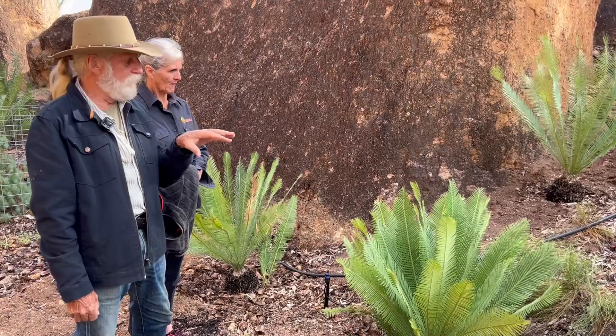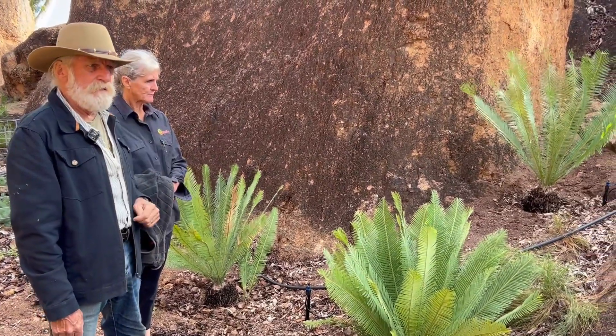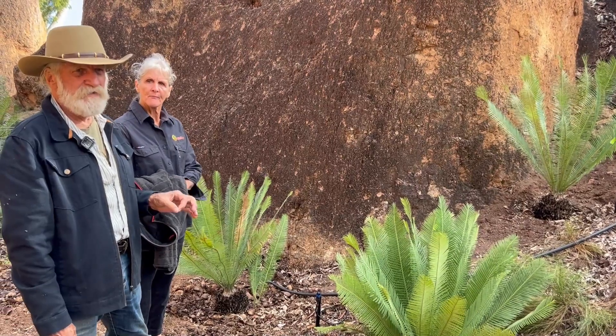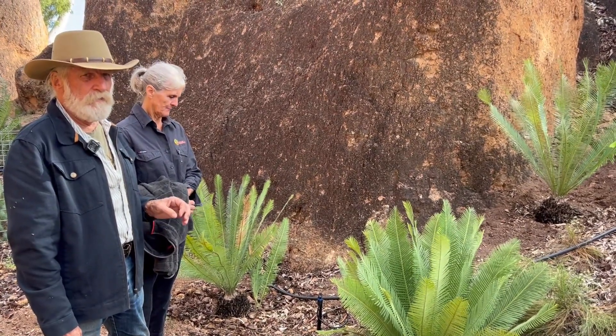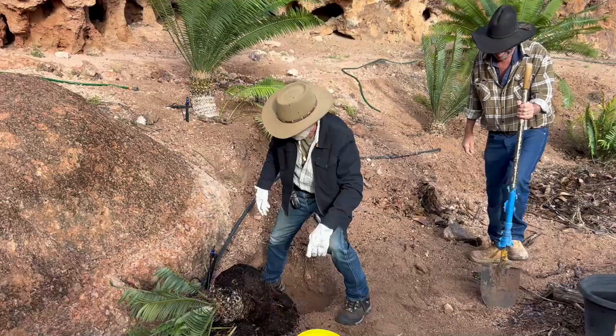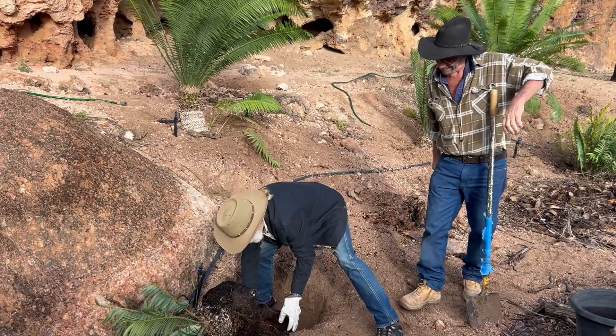These cycads we've seen, and even these ones here, are CITES Appendix 2, so they're not critically endangered — they are endangered and controlled. But we've got some species here we'll look at shortly, like Encephalartos from Africa, and they're all CITES Appendix 1.